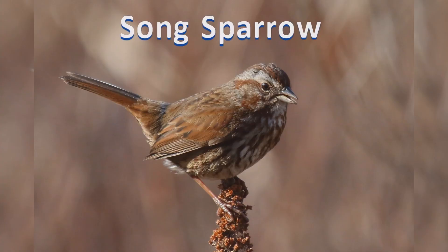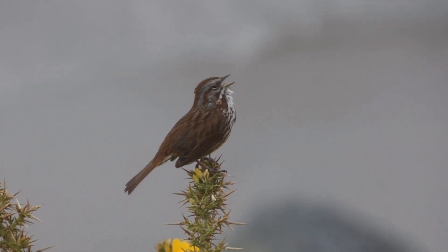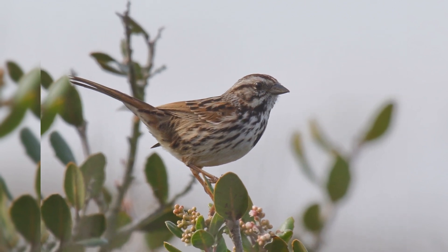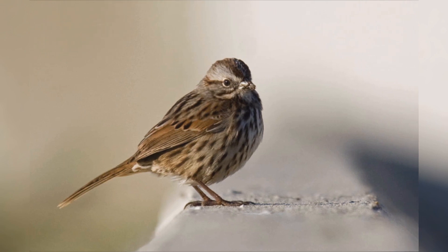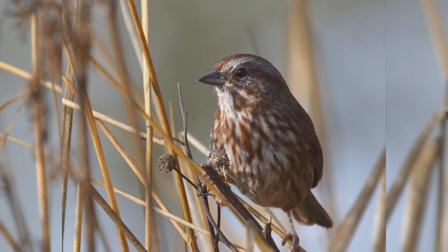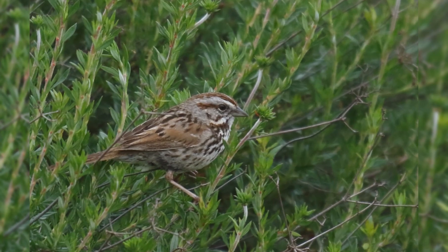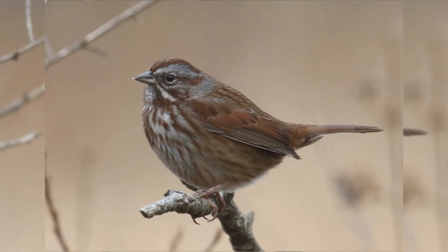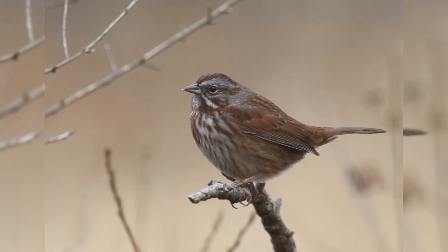Song Sparrow. Song Sparrows are widespread across North America. These birds summer from southern Alaska and across Canada to the Ohio River Valley, and in the west to southern California and Arizona. In winter, most birds leave Canada and the northern Great Plains, except for a population in western Canada. The winter birds push south to Florida and Texas into northern Mexico. These birds are found in a wide variety of brushy habitats, including open woodlands, marshes, and backyards landscaped with large bushes and brambles.